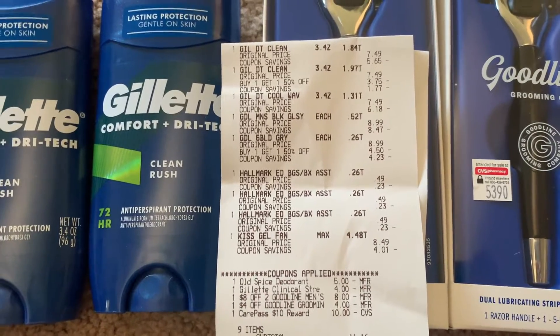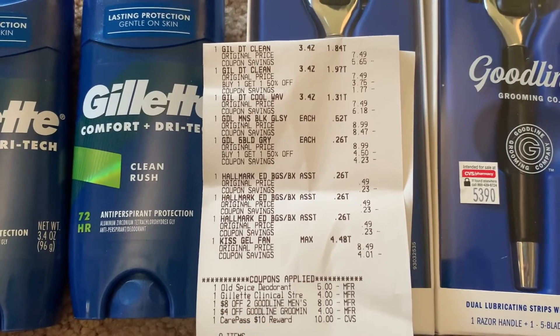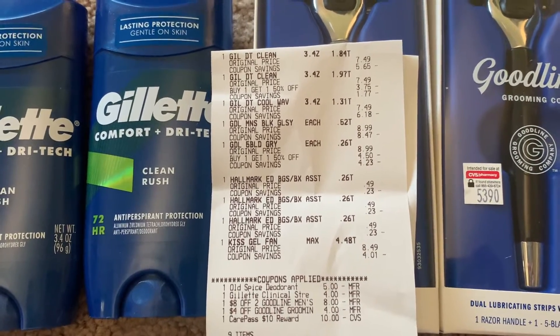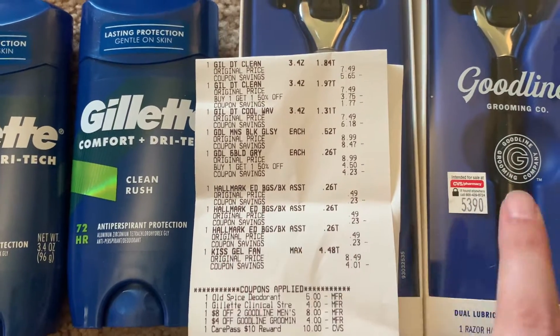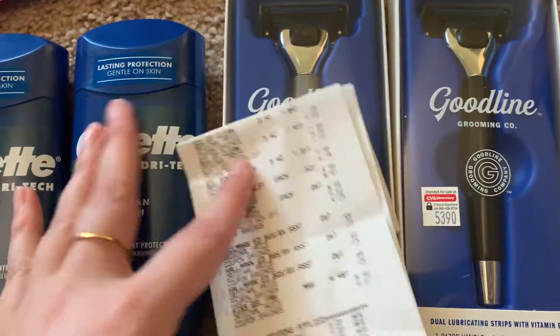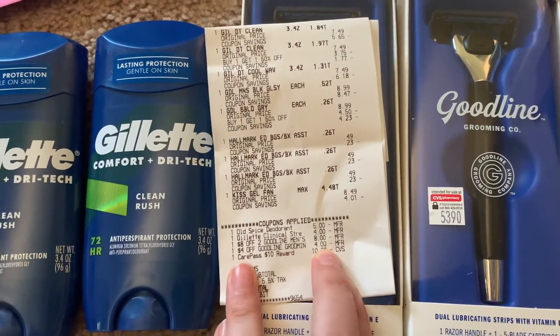Another $4 came off from additional coupons applied — so that's awesome. I also had an $8 off two Goodline men's shaving coupon which I used, and then I also had a $4 off coupon for that as well.